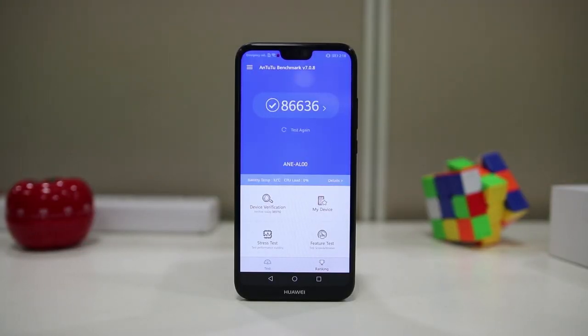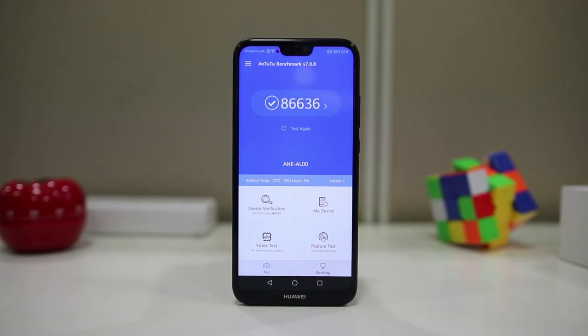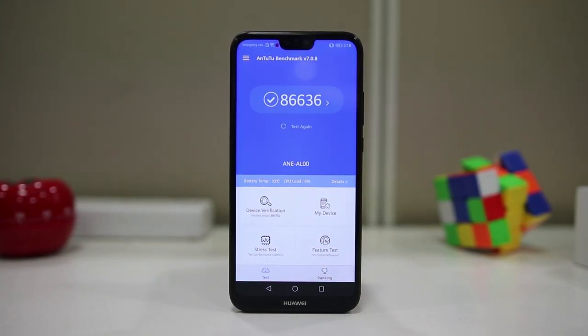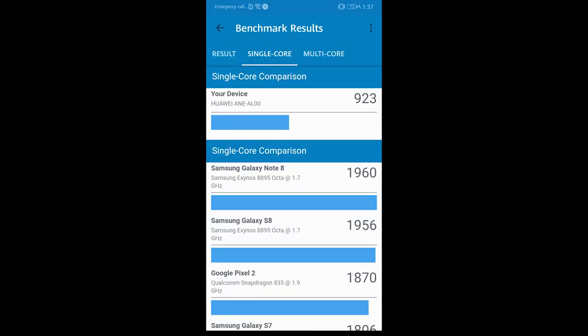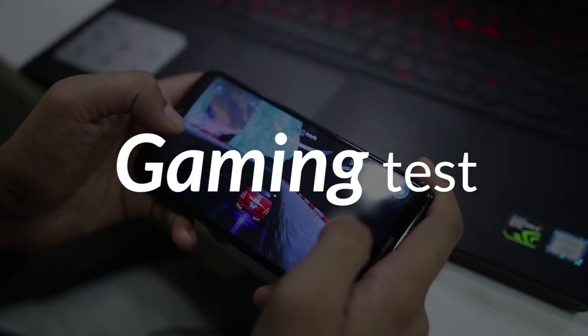Starting with the benchmark test, P20 Lite scored 86,636 and ranked 51st on AnTuTu Benchmark, which is quite disappointing for a phone priced at Rs. 20,000. On Geekbench it scored 923 for single-core and 3,573 for multi-core. We can't completely trust these numbers alone, so let's move on to the gaming test and see how the P20 Lite actually performs.